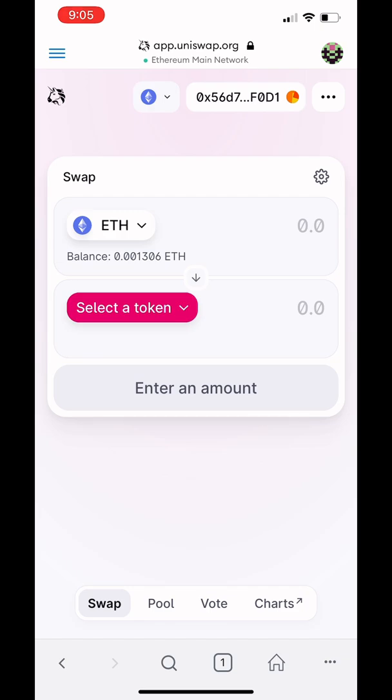You have to buy Ethereum first. If you have a Coinbase app and a Coinbase wallet, you can buy Ethereum on your Coinbase app and transfer it to your wallet — that makes it so much easier. You're going to need Ethereum before you can do a swap so you can get the coin you want. Once you have your Ethereum, you can swap it for the coin.